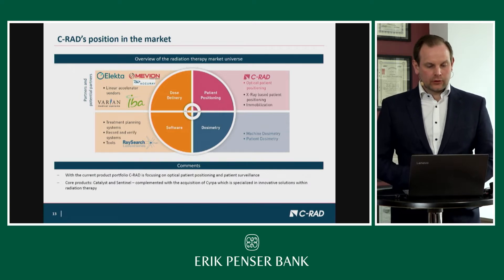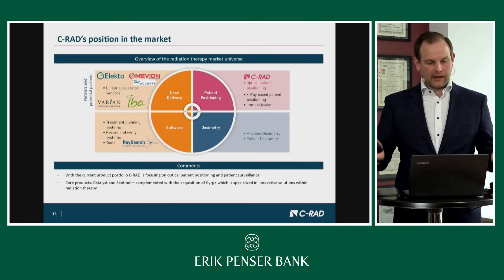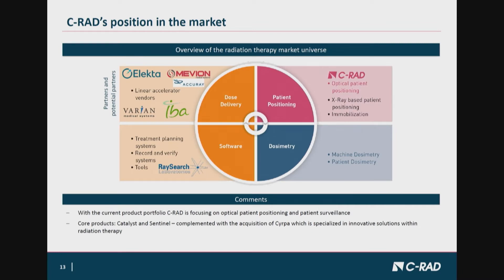For a short overview of the entire market: there are the linac vendors and the proton therapy vendors, software companies like Raysearch, dosimetry companies like Scandidos from Sweden, and then patient positioning, where C-RAD plays a major role.